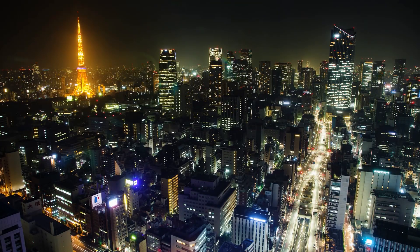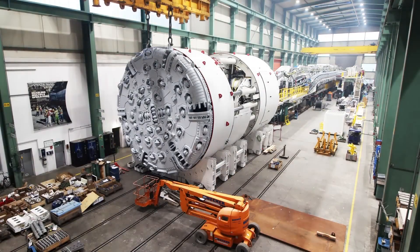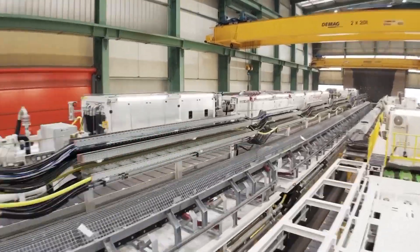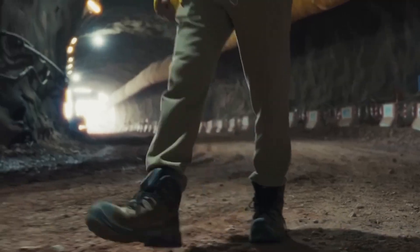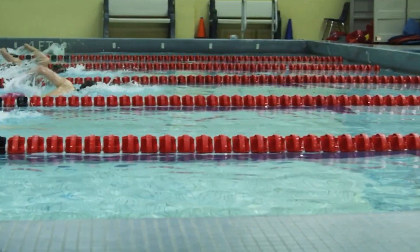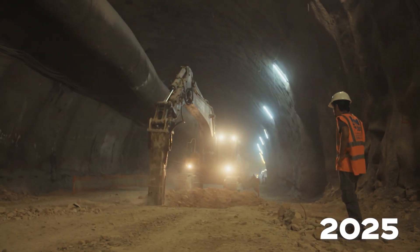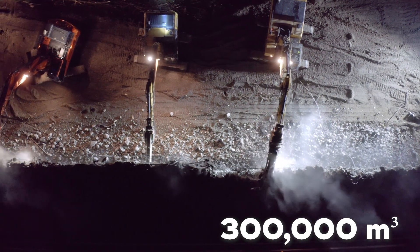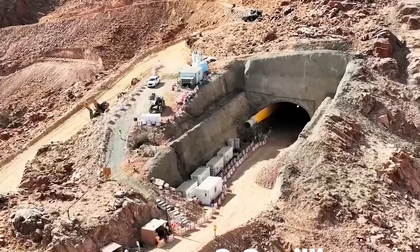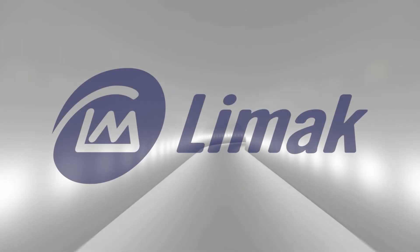Building an entire city underground is a feat few have attempted, and none at this scale. Engineers are using some of the world's most advanced double-shield tunnel boring machines, TBMs, to carve out the Vault and its tunnels. They must remove over 9 million cubic meters of solid mountain rock — enough to fill around 3,600 Olympic swimming pools. As of early 2025, about 300,000 cubic meters of excavation have been completed, and the second phase, removing another 2.8 million cubic meters, is already 38% complete, according to contractors like LIMAC Construction.